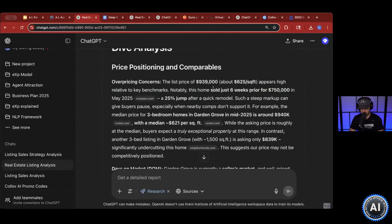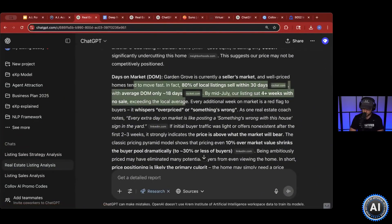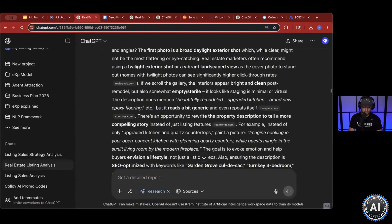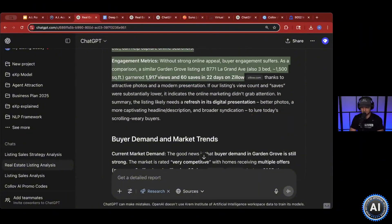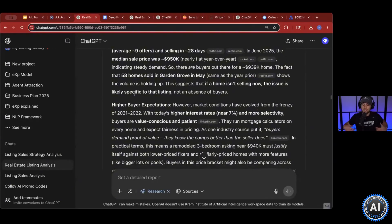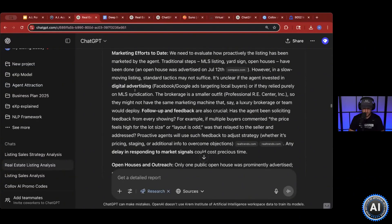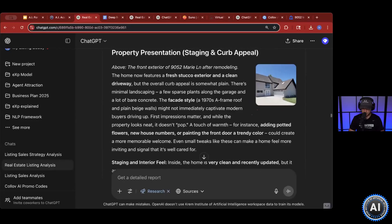It's going to go over pricing and positioning. This specific one sold just six weeks ago — it looks like they made updates, but they're going through different price breakdowns, days on market, and common trends. You can absolutely read through all of this. This is your listing. You can go through step-by-step engagement metrics — how many times it was saved, how many views, what you should be looking for, buyer demands and market trends in this specific area. It also covers marketing efforts to date, how proactively the listing is being marketed by the agent, traditional steps, open house and outreach, staging and curb appeal.